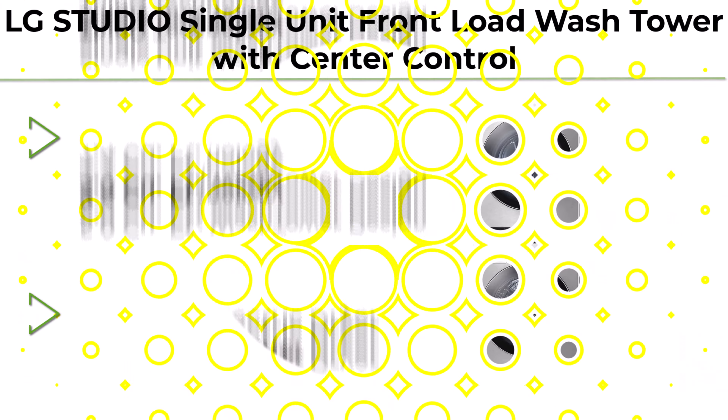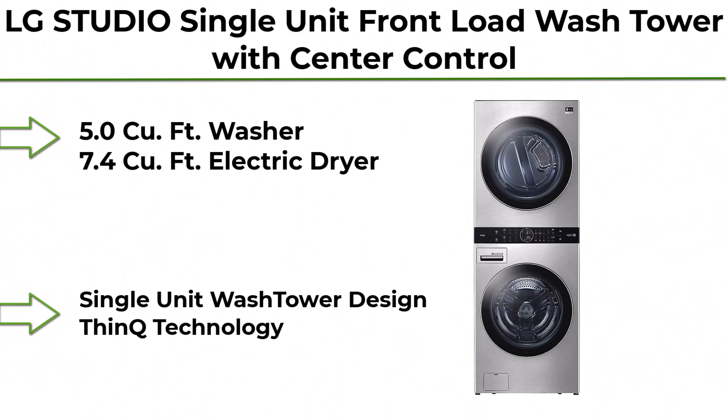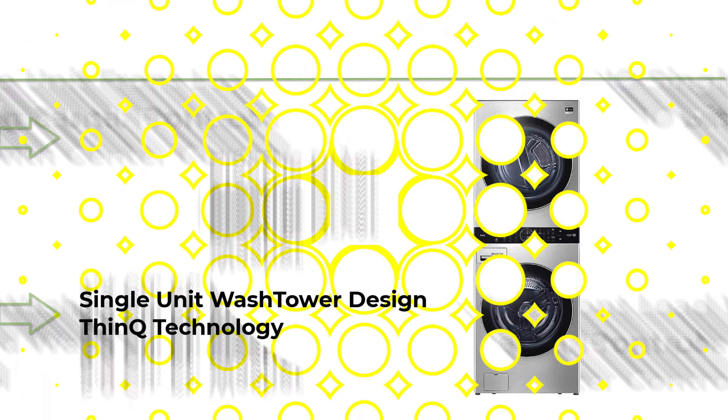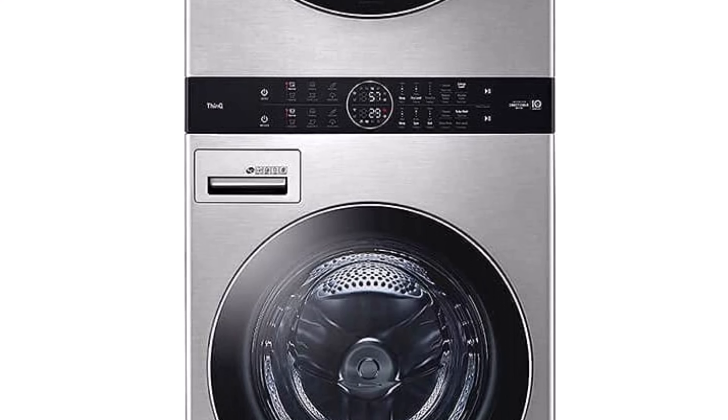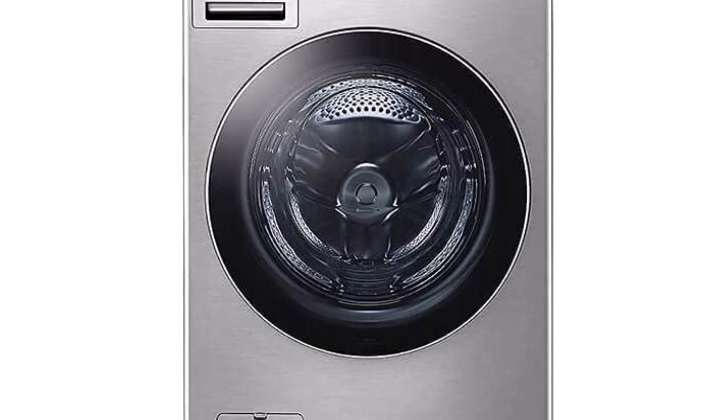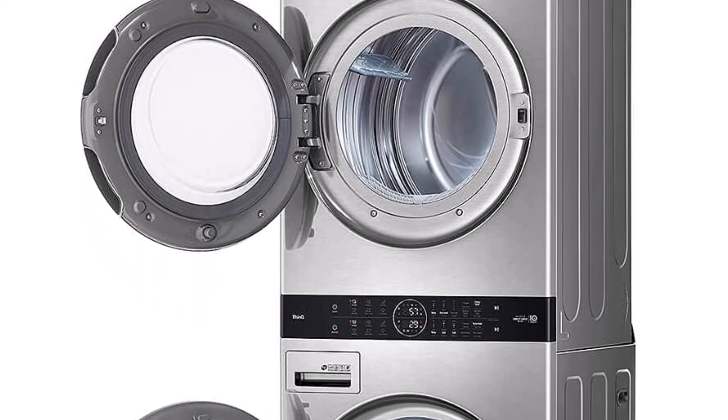Top 1: LG Studio Single Unit Front Load Wash Tower with Center Control — 5.0 cubic feet washer and 7.4 cubic feet electric dryer. Single unit wash tower design with smart technology.